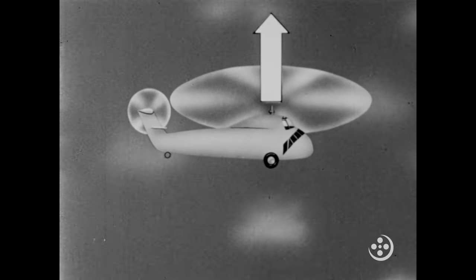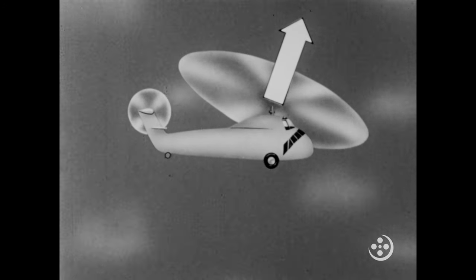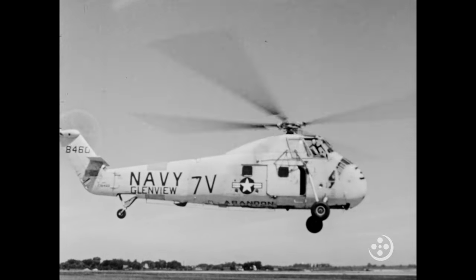This lifting force makes the helicopter go up, but by tilting the rotary wing, as we see in this exaggerated example, the pilot can also make the helicopter go forward, or in any other direction that he wishes.